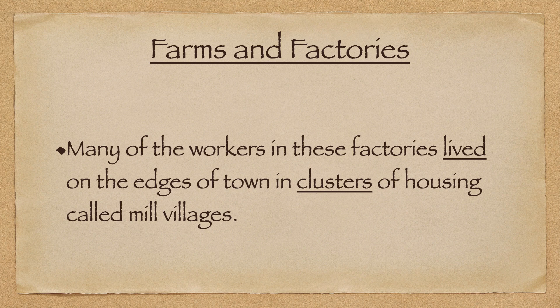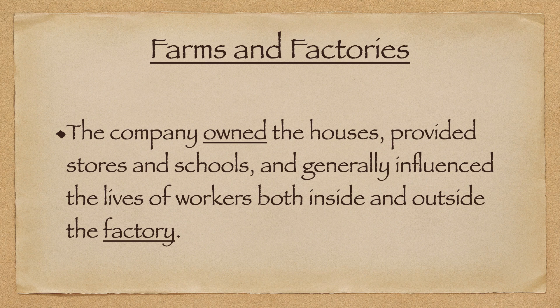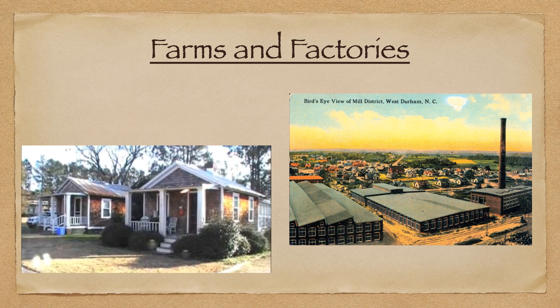Many of the workers in these factories lived on the edges of town in clusters of housing called mill villages, that way they would be close to work. The company owned the houses themselves and provided stores and schools, and generally influenced the lives of workers both inside and outside of the factory. For these workers, their lives revolved heavily around the factories they were working at.